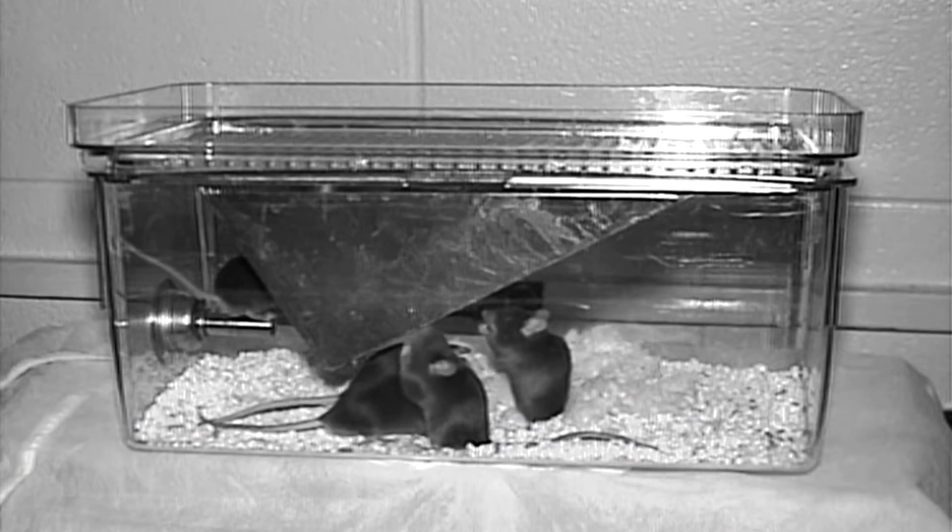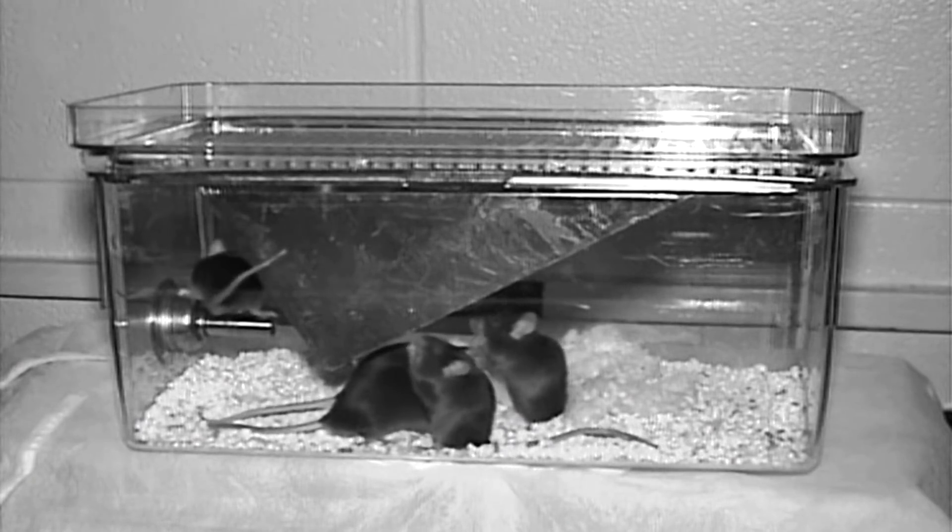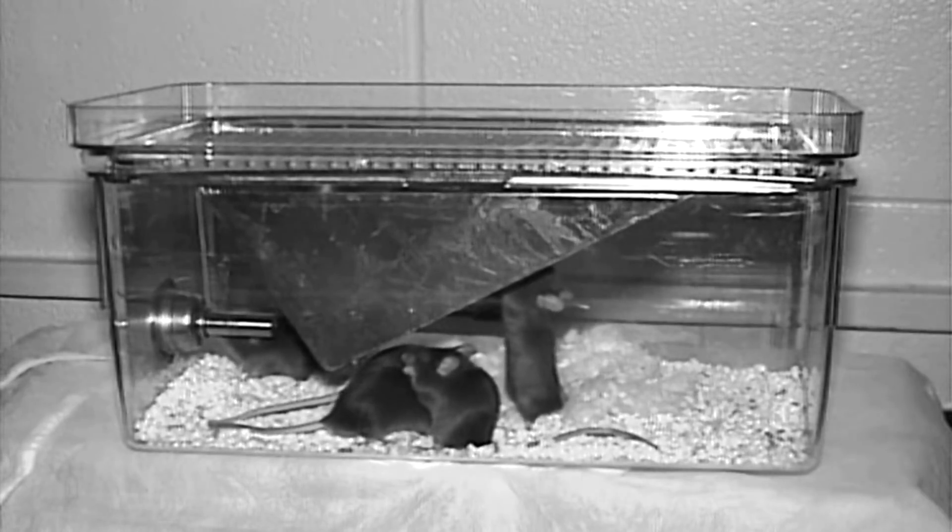We don't treat these animals like humans. We don't give them the variety of life that people have. And some people are saying that's why these drugs are not translating to people. So the question is: is the environment we house these animals in the problem?